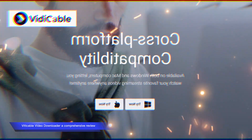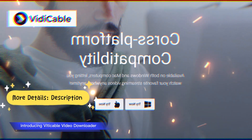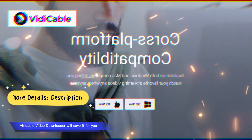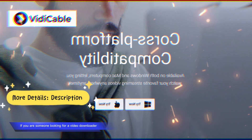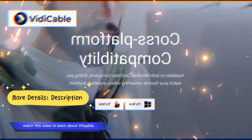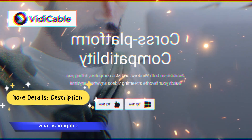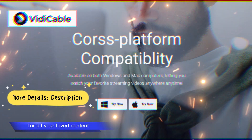Vidicable Video Downloader: a comprehensive review. Introducing Vidicable Video Downloader — now you can watch your content anywhere, anytime you like. The show was released in the morning but you were busy? No worries, Vidicable Video Downloader will save it for you. If you are someone looking for a video downloader, then Vidicable is the right product for you.